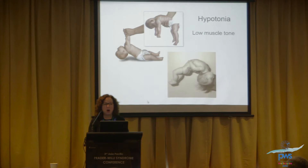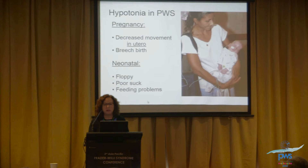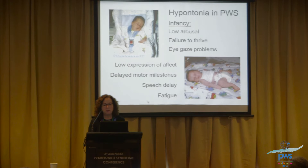We know now that it is a phenotype that can be identified in utero, and there is decreased movement, which results in breech birth in a number of cases. In the neonatal period, our infants are floppy, they have a poor suck and feeding difficulties. In infancy, there's low arousal. Many experienced parents who have had other children and then have their child with Prader-Willi syndrome will say they worked really, really hard to finally get their child to engage with them, because it is really hard to get that level of arousal up.